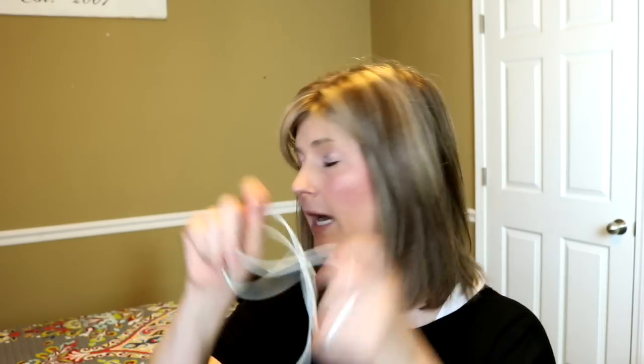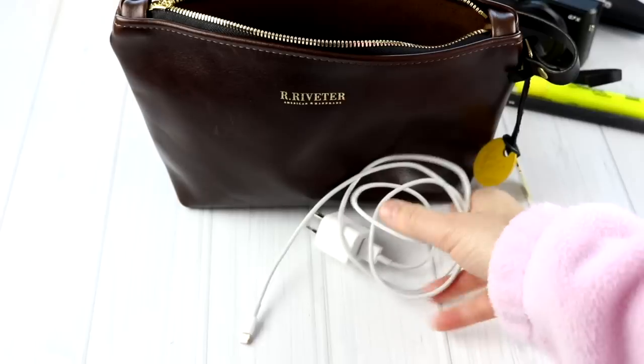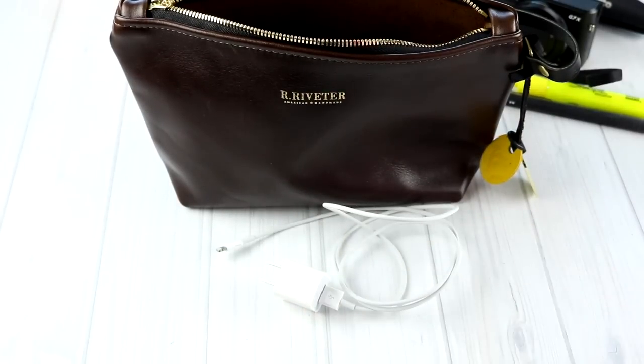Then I have my phone cord. I always carry my phone cord with me — it does not matter where I am going. I have my phone charger with me because I never know when I'm going to need to charge my phone up.